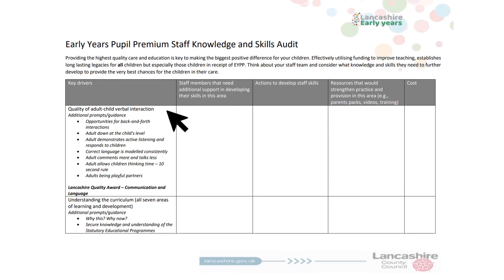The third page of the toolkit begins to really focus our thinking on our staff, their knowledge and their skills. This knowledge and skills audit is also a useful training log document which you could use to filter into your setting improvement plans. The first column, titled Key Drivers, lists the five key things that the EPPE — the Effective Provisional Preschool Education Project — highlighted as those things that make the biggest difference to all children, but especially our most vulnerable, along with additional prompts to support you with your thinking.